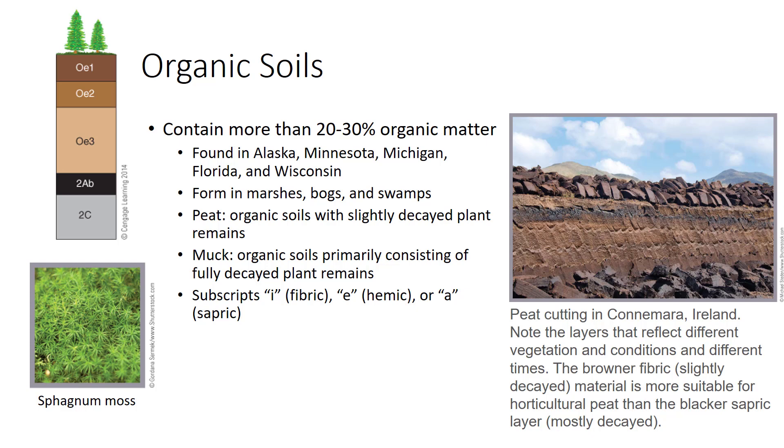Soils containing more than 20% to 30% organic matter are called organic soils and are mostly classified as histosols. These soils are much different than mineral soils. In organic soils, soil traits are set by the organic matter. The five states with the most organic soil are Alaska, Minnesota, Michigan, Florida, and Wisconsin. Organic soils form in marshes, bogs, and swamps.